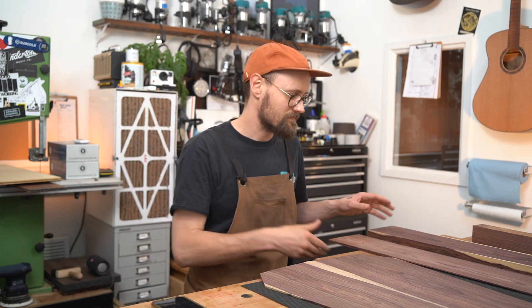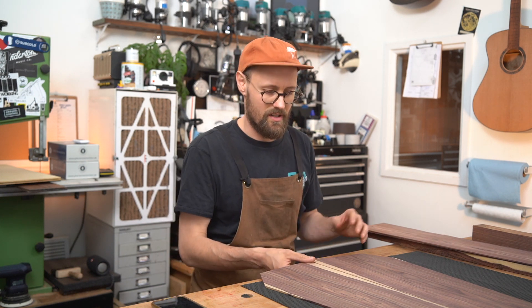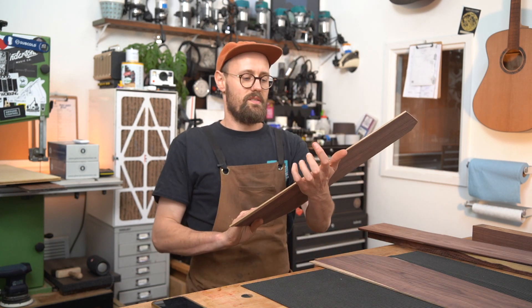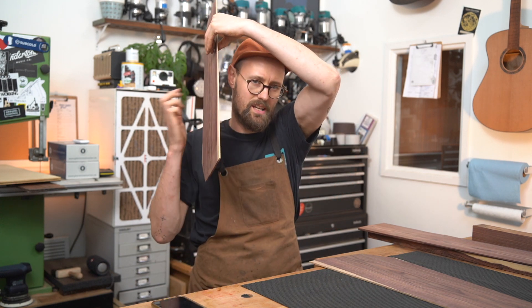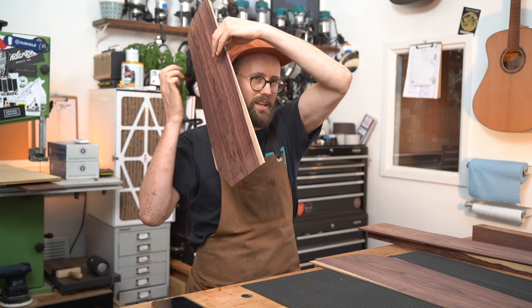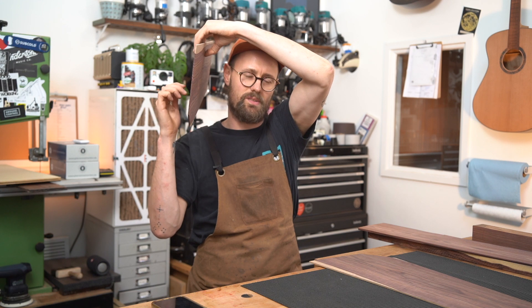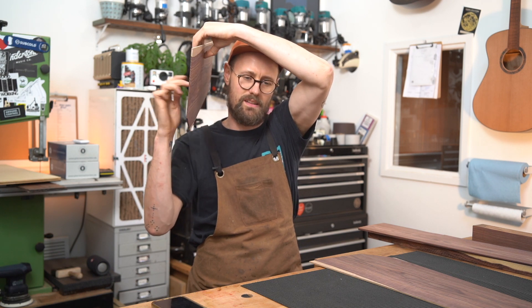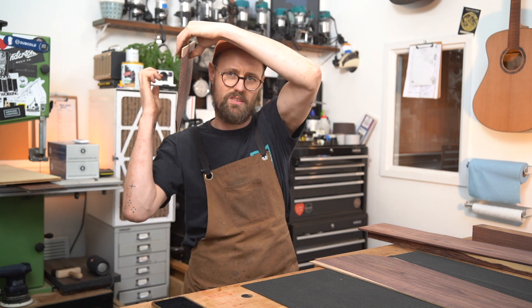What does it sound like? Well, I'm going to show you right now. Really lovely stuff. It has that kind of really glassy, bell-like rosewood character that you would expect — quite complex, lots of overtones.